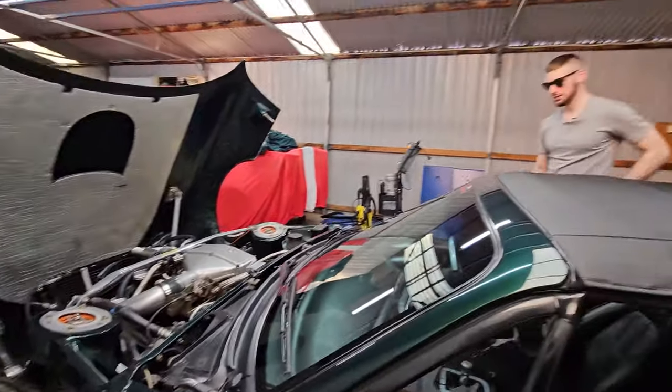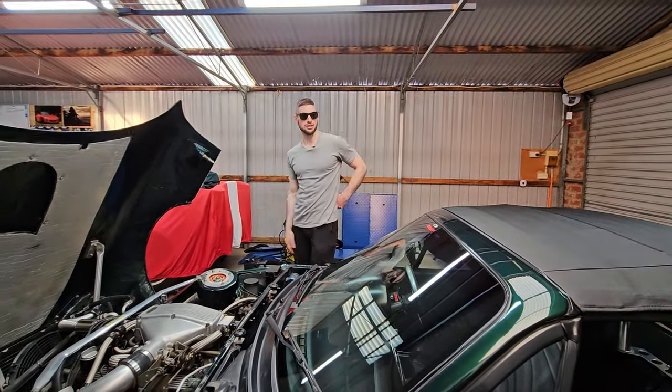All right, what do you say we take it for a drive? Yeah, why not? All right, let's go.